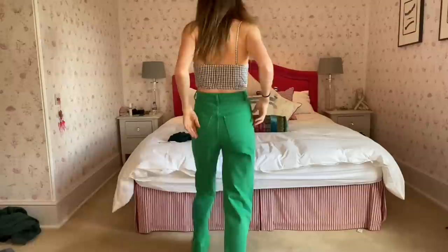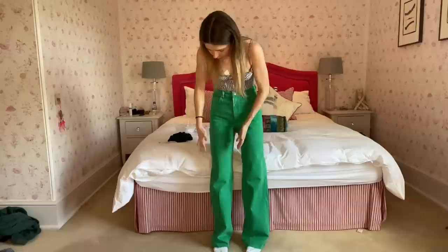Moving on to Zara! The first thing I got are these green jeans - I think I've shown you these before but I didn't try them on, so this is what they look like on. They're a really nice fit - kind of wide leg but then fitted on the bum. I'm a big fan! They are quite bright though, so I think I'd just wear either a white top or a black top with them, because another color would probably be a bit too much.